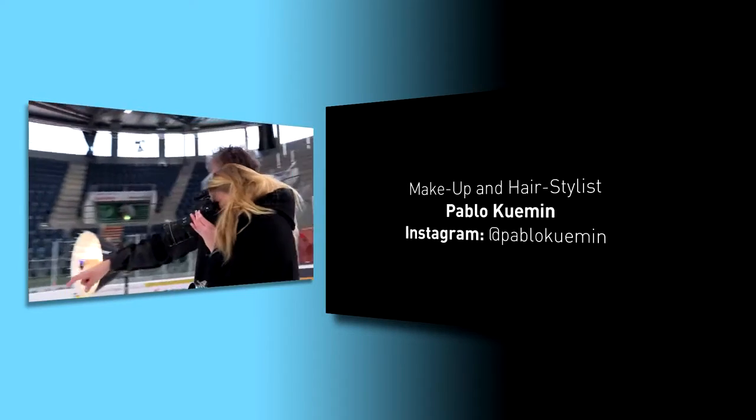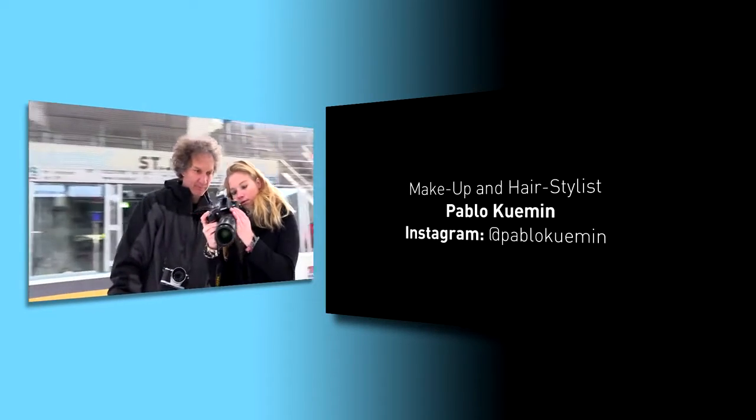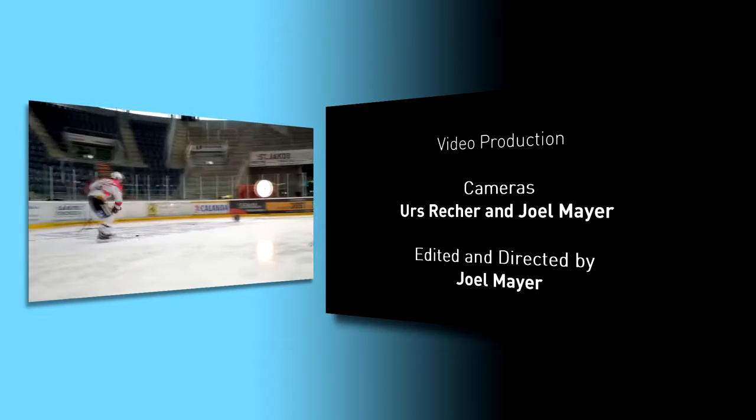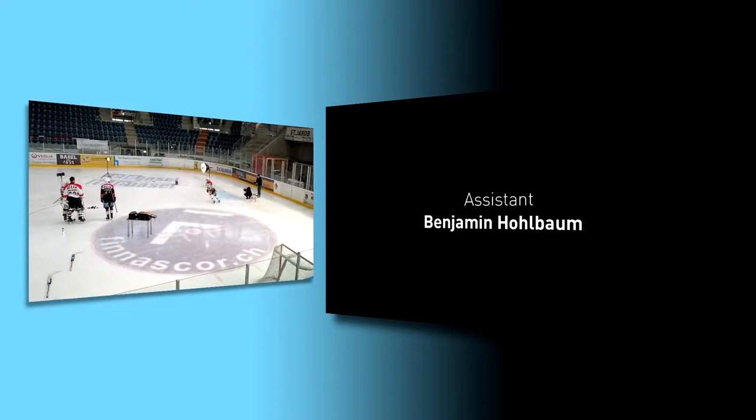I hope you enjoyed the first video in our new series. Join us again next time when things get icy in our action-packed hockey shoot. Don't forget to subscribe — you surely don't want to miss this.